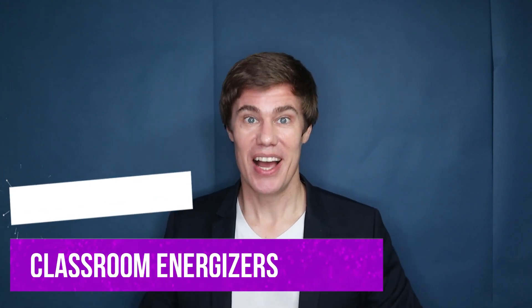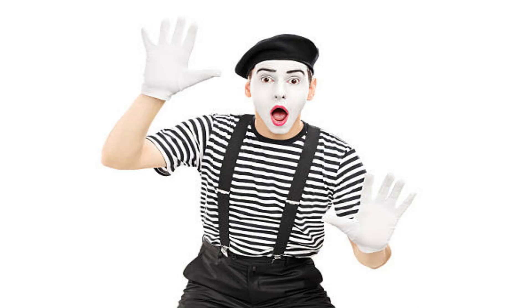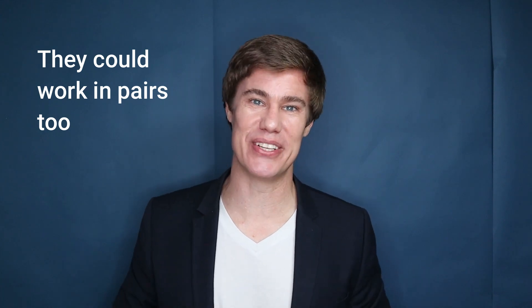Classroom energizer 12: Miming a Lie. Ask the students what they are doing. They have to mime one thing but say another. For example, if they say, 'I'm serving a tennis ball,' but they mime swinging a baseball bat. This is going to be really fun and difficult for them at first, but you'll see how they adapt and how fun it is for them to do later.